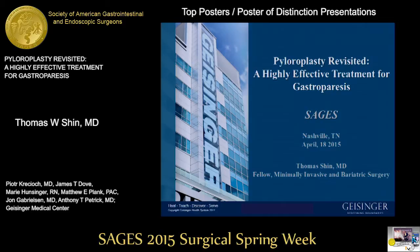We're going to jump down to poster number 9 next. This will be pyloroplasty revisited, a highly effective treatment for gastroparesis, being presented by Dr. Thomas Shin.